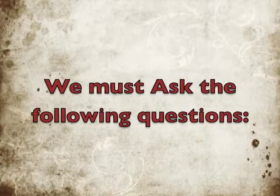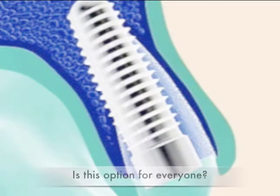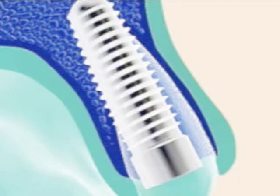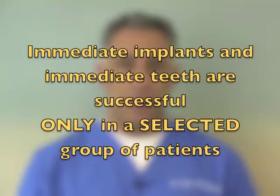We have to ask the following questions: when is it truly possible to do immediate implants, is this option for everyone, and when is it appropriate to do immediate restorations or teeth? What is commonly not talked about in the media is the fact that these techniques and approaches are successful only in a selected group of patients, and perhaps they are the exception rather than the rule. In this two-part video, we're going to discuss when immediate implants and immediate restorations may be considered and when they should be avoided.